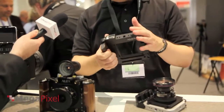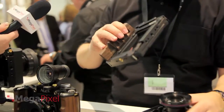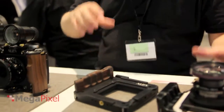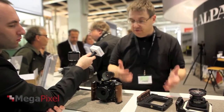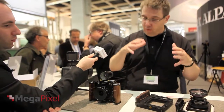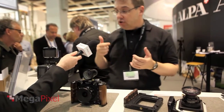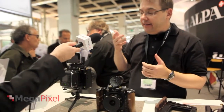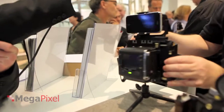You can interchange everything — the lenses, the body. The basic idea is that somebody investing in Alpa loves photography and can work with one thing and then grow with the rest of the system over time.